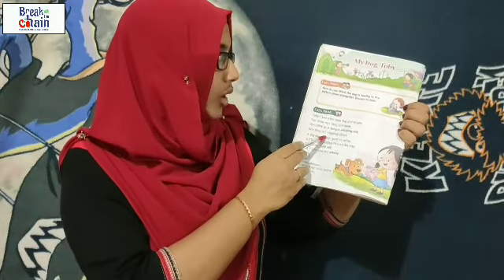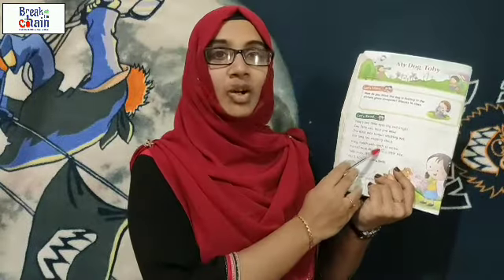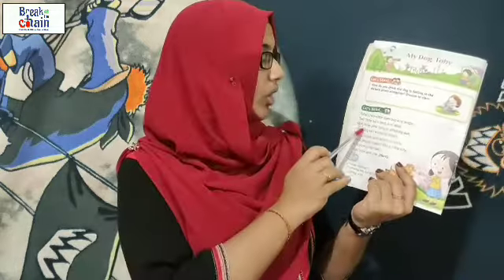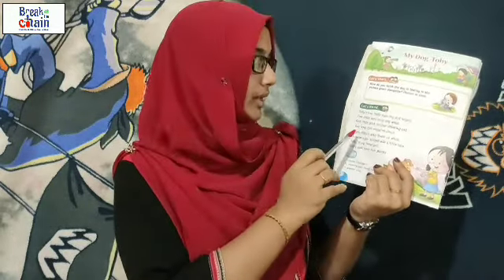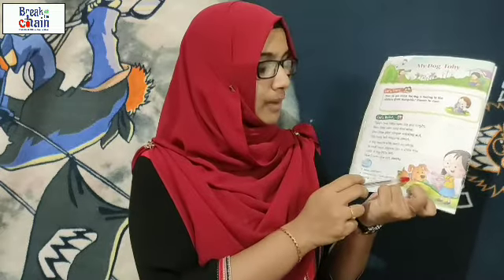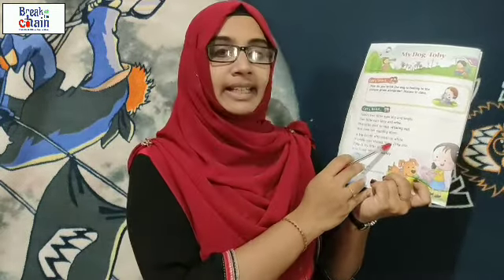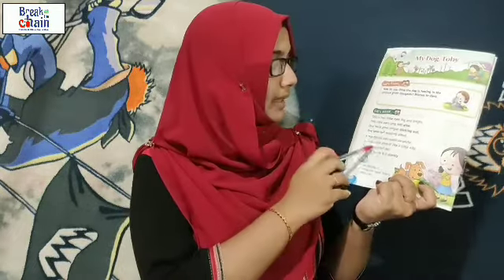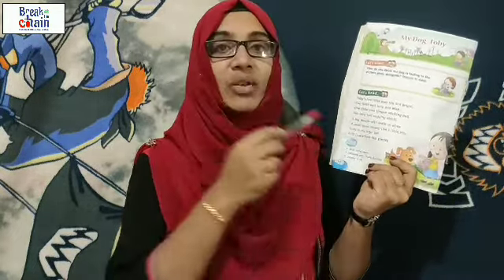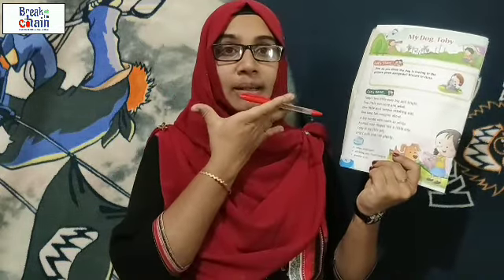'One long tail wagging about.' So the dog has only one tail, one tail wagging about. 'A big mouth with teeth so wide.' So Toby's mouth is very big and the teeth are very wide.